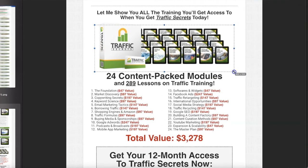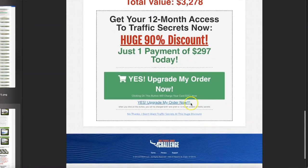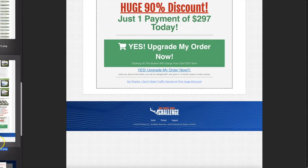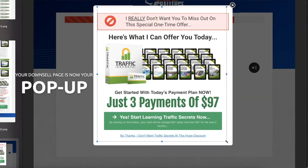You get the image of everything in the stack, then $297. And if you say no — there's a pop-up that comes up. Instead of sending them to the next page or a downsell page, a pop-up comes up and says, 'By the way, did you just want this in three simple payments instead?' That right there is genius. Use that.